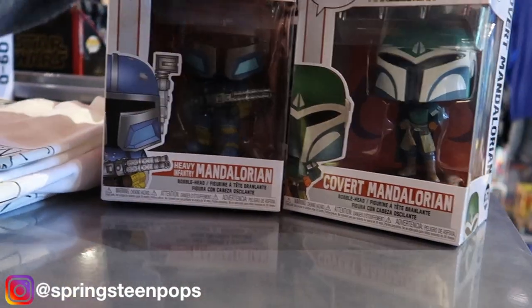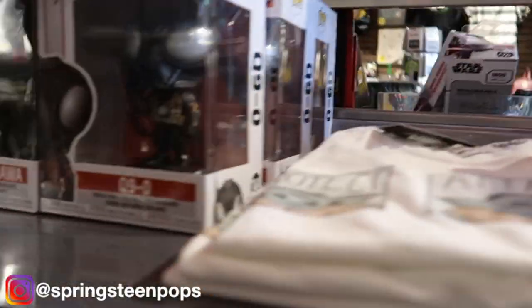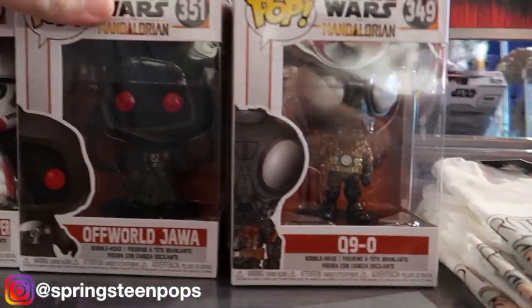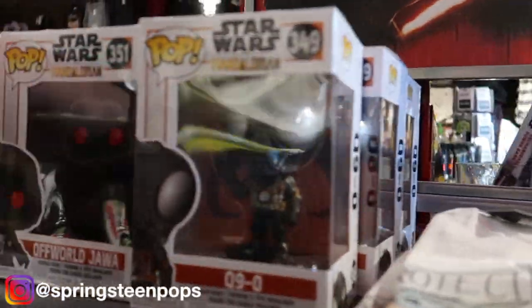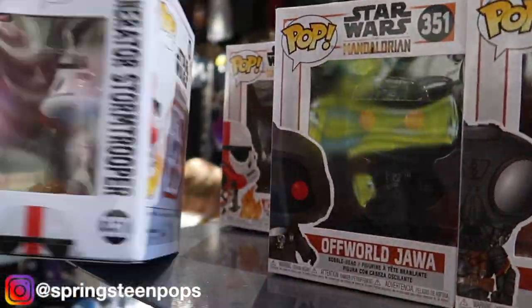Alright, looks like they got the new line of Mandalorian pops in. These are pretty awesome. I like the IG-11, the Jawa, and this Stormtrooper — these three are my picks. I'm probably not going to get them today so let's go ahead and head over to the Funko wall.